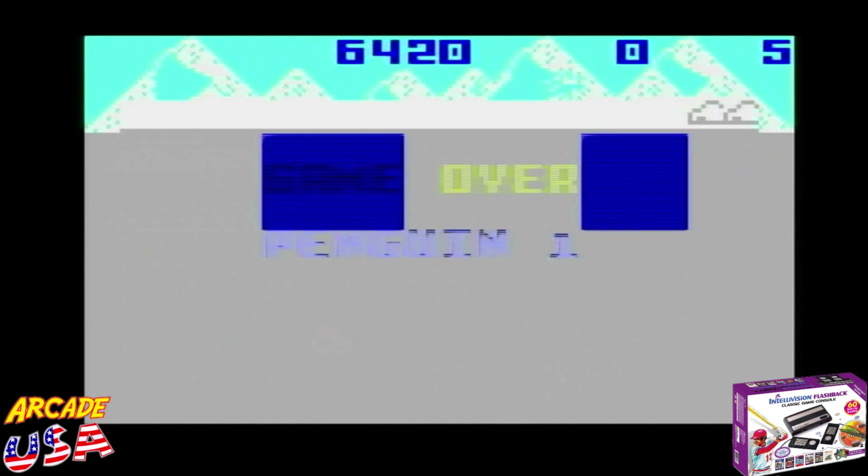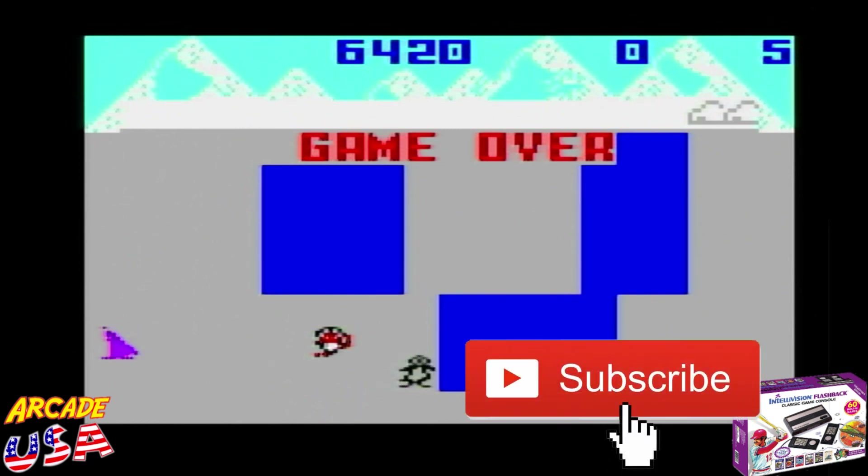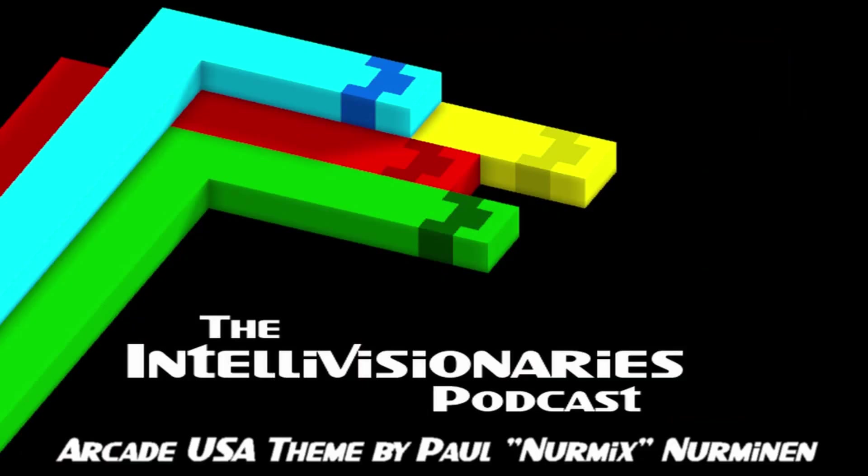This Intellivision Flashback is a pretty cool console. If you don't have an original Intellivision, you'll find one of these at a flea market or something like that — it's kind of cool to pick up just to play around with. Anyway, that's the Intellivision Flashback console from AtGames. As always everyone, thanks for watching.